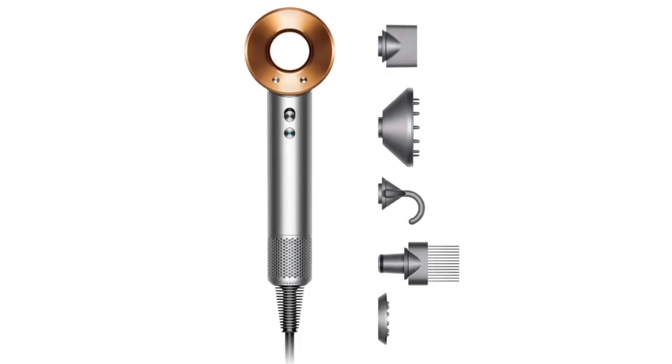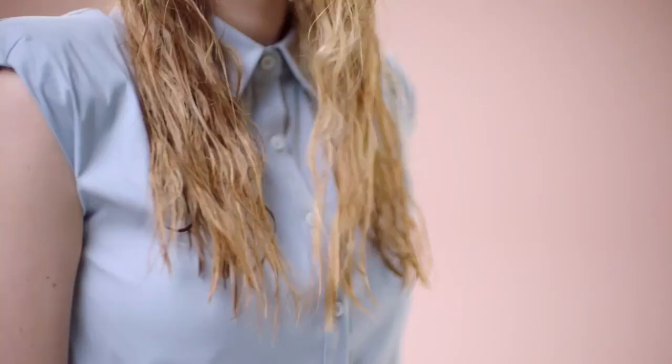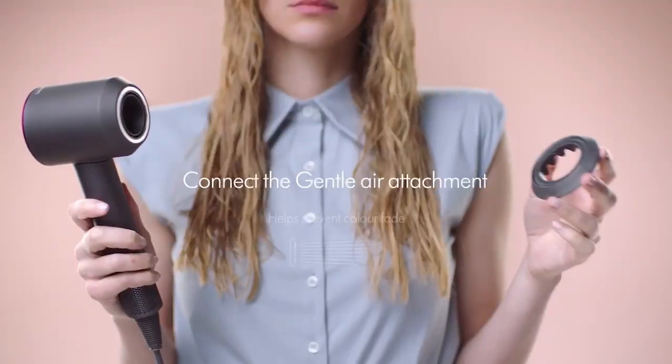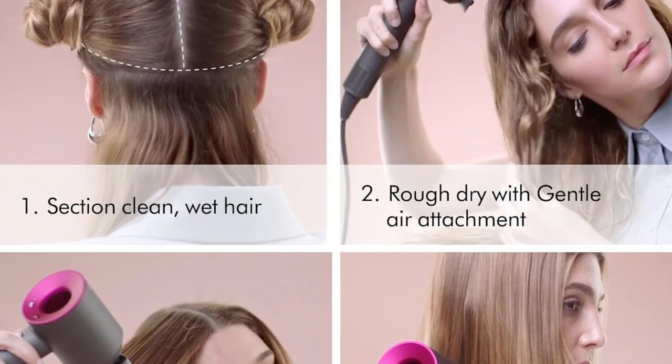Our fourth pick is the Dyson Supersonic Hair Dryer. No hair dryer list would be complete without the super pricey Dyson Supersonic. It's diminutive but powerful motor lives inside the Supersonic's handle instead of the head, differentiating it from the other models tested. The design lends itself to being more balanced and, in theory, more ergonomically pleasant to use.